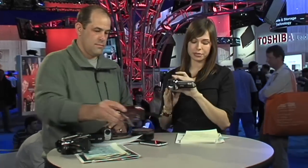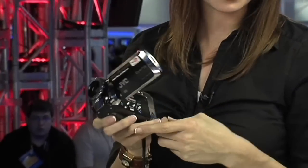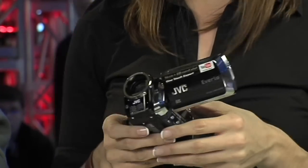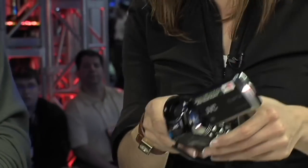We also have the SD version of that, which is the MS-130. It's got 16 gigabytes of internal memory, an SD card slot — not micro SD like the other version — and a 40x zoom. This one is going to be out in February for $349.95, and it also has the YouTube one-touch uploading.